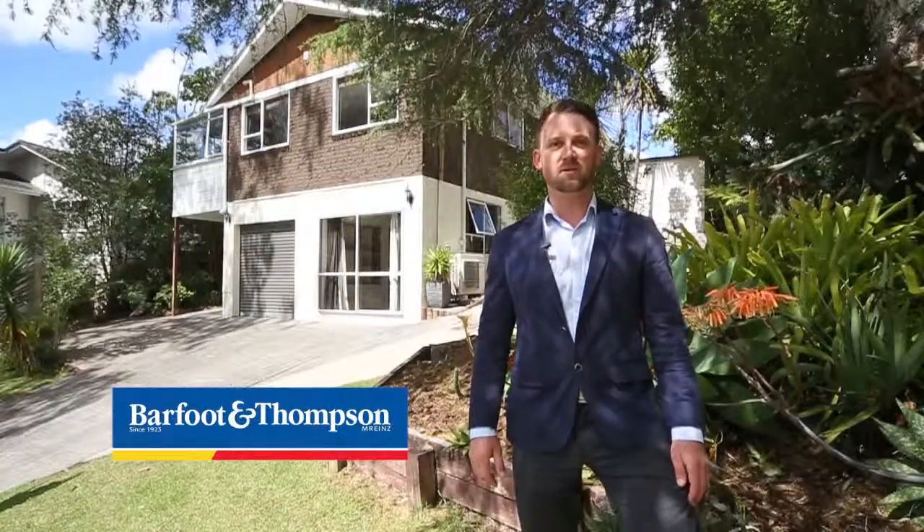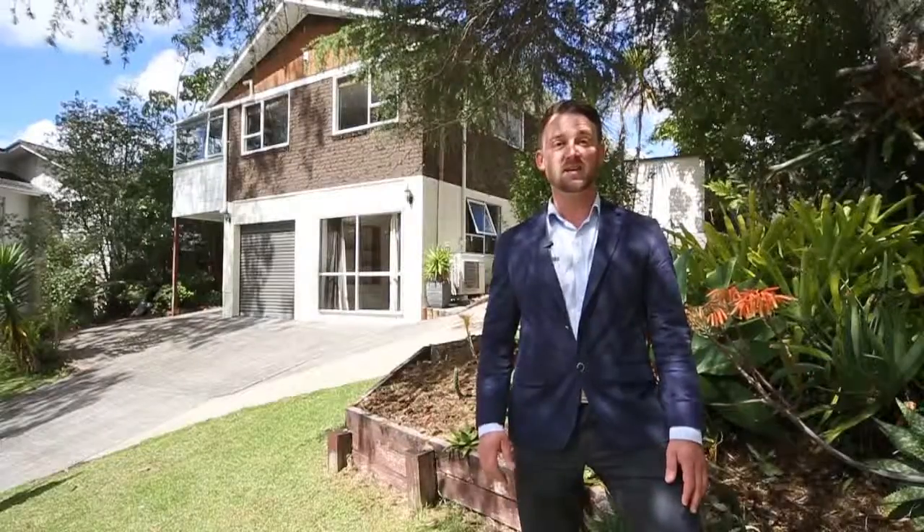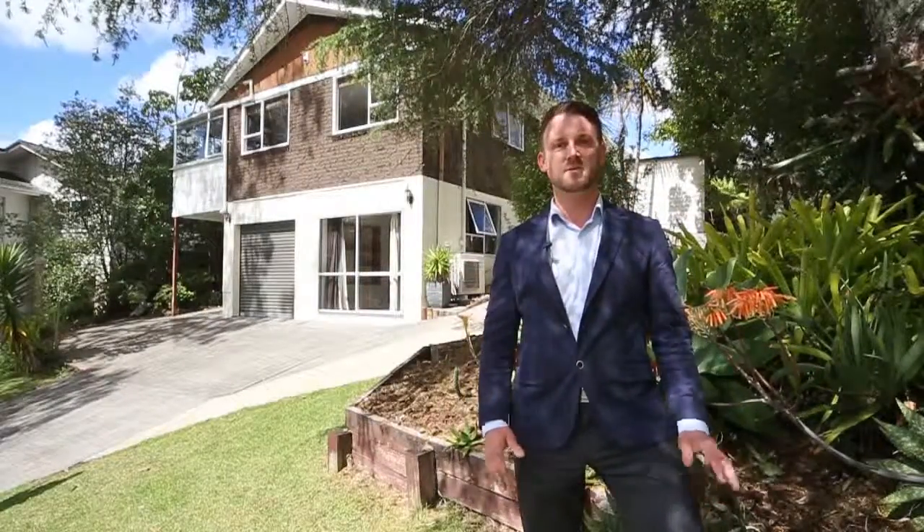Hi there, my name's Fen Hymes from Barford and Thompson, Titirangi, and I'm really looking forward to showing you through our hot new listing here at 18 Long Fellow Parade. As you can see, a lovely big family home split over two levels, so come on through and take a look around.